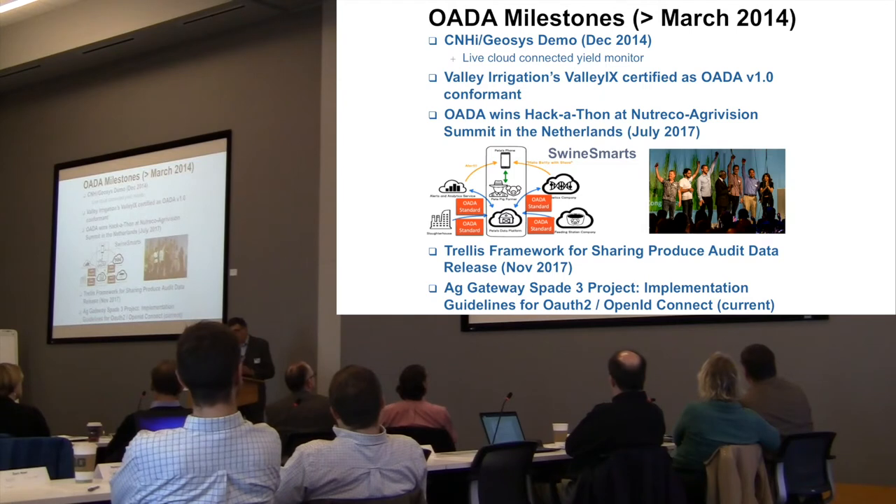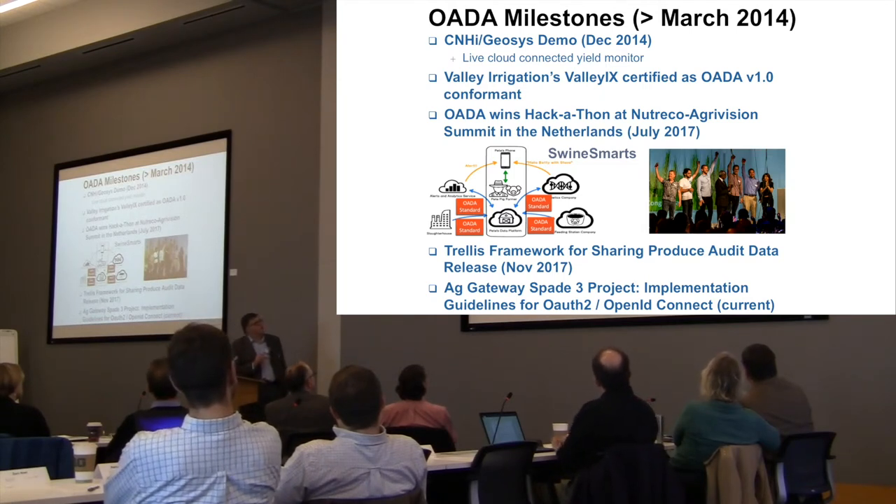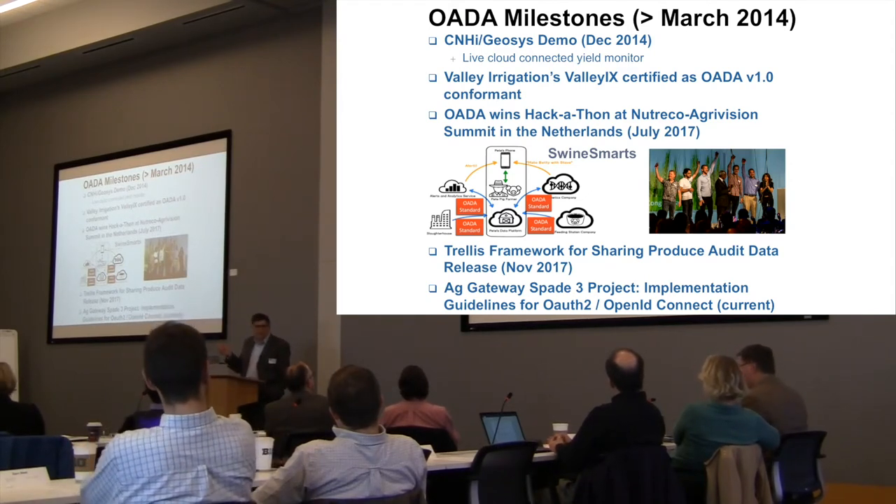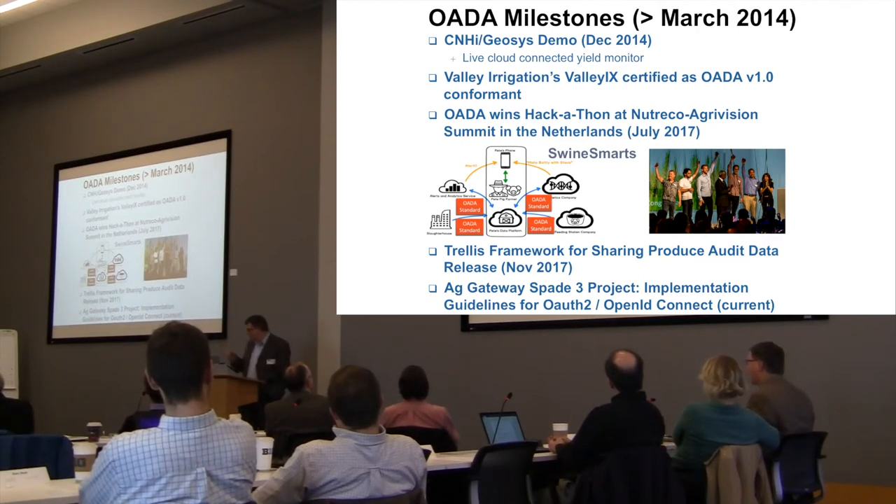Since we started that project, we've had several milestones. One of the very first was a live cloud-connected yield monitoring demo with Case New Holland and GeoSys, going back to December 2014 — one of the last days of Aaron's corn harvest. It was one of the first times we tried to create a marketing video, which ended up being of use to Case New Holland. It's still on the internet — I even star in it as Aaron's uncle. Aaron let me drive his combine, and I ran over a fair bit of corn that day.